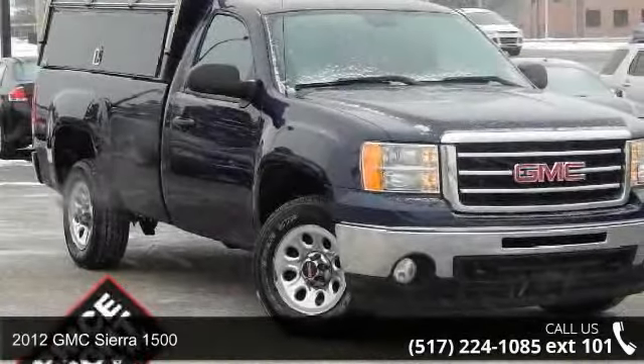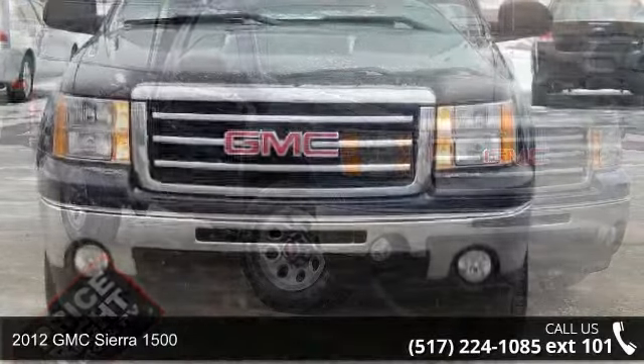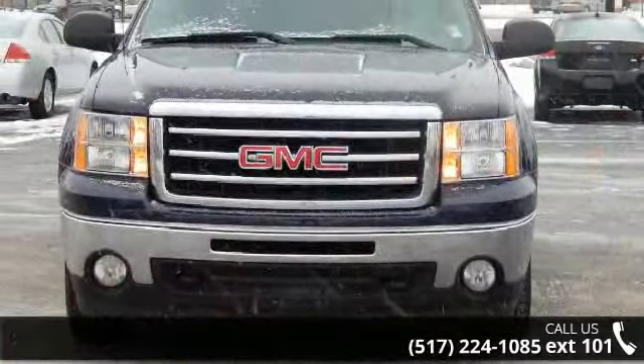Check out this 2012 GMC Sierra 1500. If you are looking for a first-rate auto, this one could be yours today.